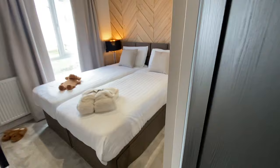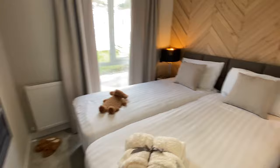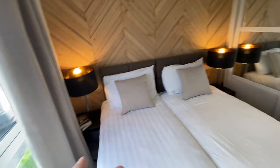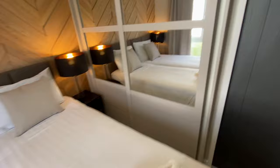Bedroom two is designed with two zip-and-link beds — hotel style mattresses that zip together to a king size. This makes the home super practical depending on who's coming to stay. You can slide them apart with the bedside cabinets free standing and a bedside cabinet in the middle, giving you two single beds. Or zip them up and you wouldn't know you're not in a king size bed. There's also a massive sliding wardrobe in here.